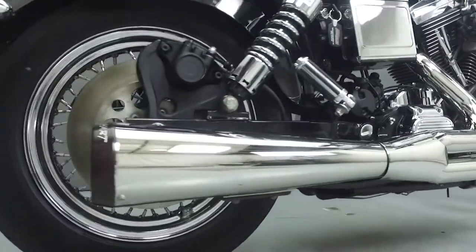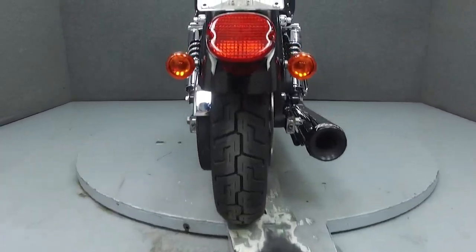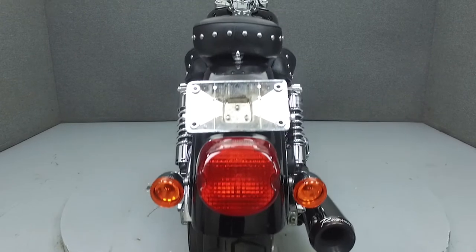Additional upgrades include aftermarket foot pegs, Kuryakyn grips, a lay-down license plate bracket, and an aftermarket front fender, headlight, and handlebars.